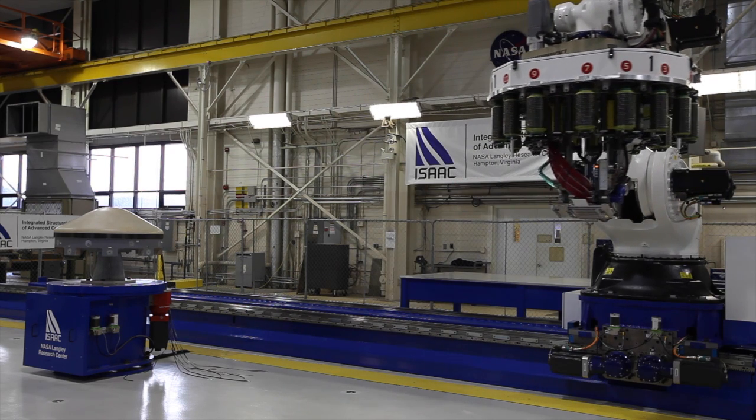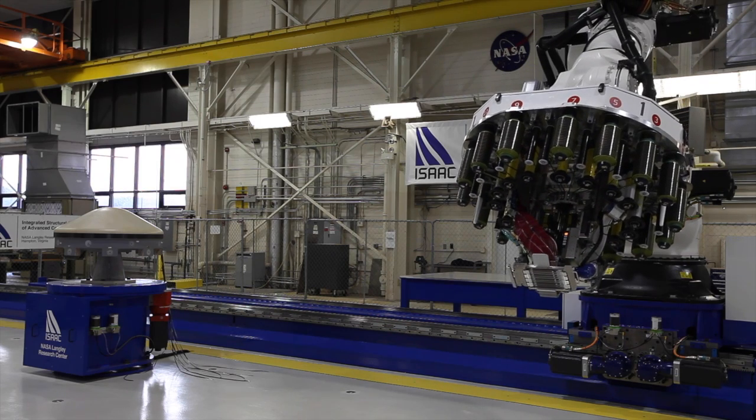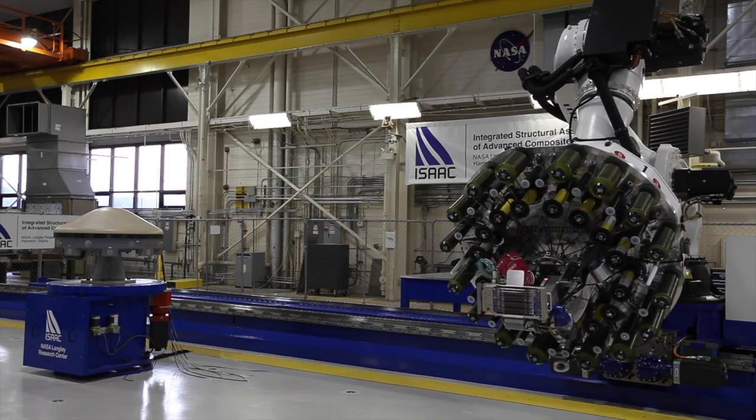It's very cool. Isaac will really make a difference in our ability to more efficiently and effectively manufacture subsystems and components using composite material for use in aircraft, be-strap, and launch vehicles.